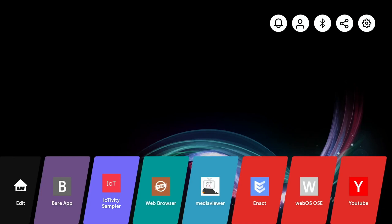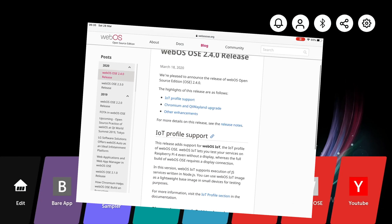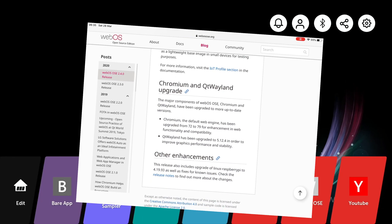There are still a lot of things I'd like to see on WebOS. This new release, WebOS 2.4.0, came out on March the 18th, 2020. They're talking about Internet of Things, Profile Support, Chromium, and QT Wayland upgrade, and other enhancements. Looking at the Chromium section, you can see it's gone from version 72 to 79, which is good.